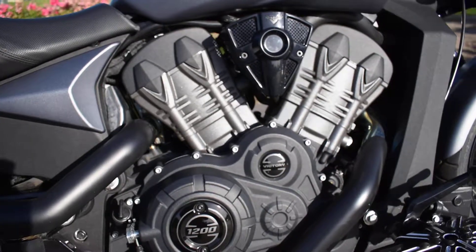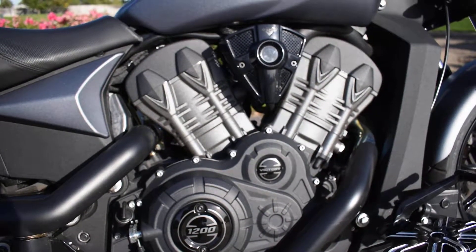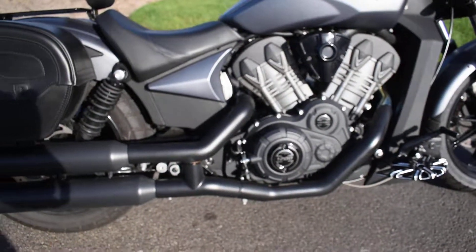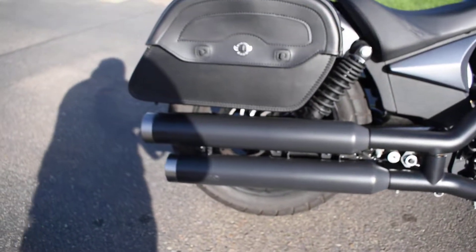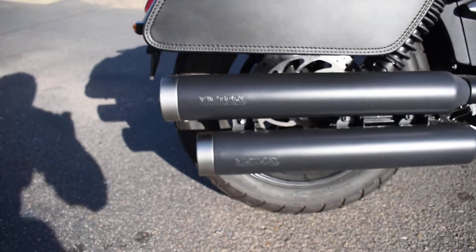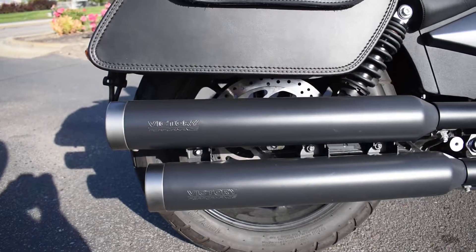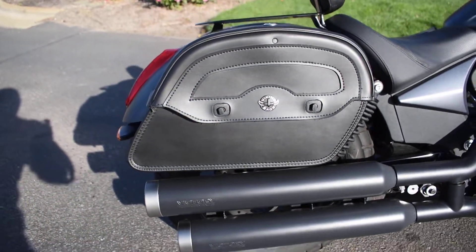Big motor, 1200cc, 60 degree V-twin. I think it's putting out about 104 horsepower and about 76 foot-pound of torque, so it scoots out pretty good. And this one's got the Victory Performance slip-ons, so it's got a nice throatiness to it.